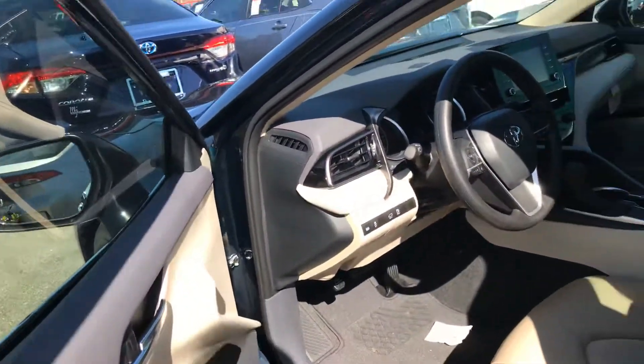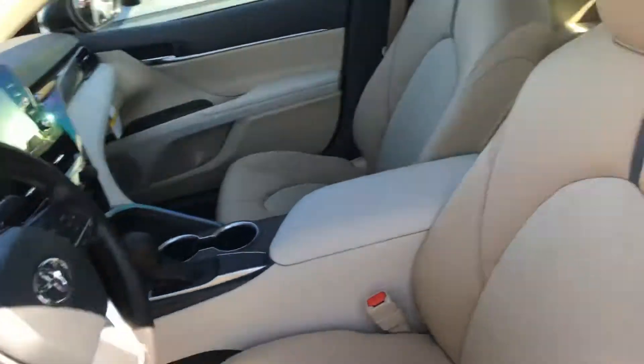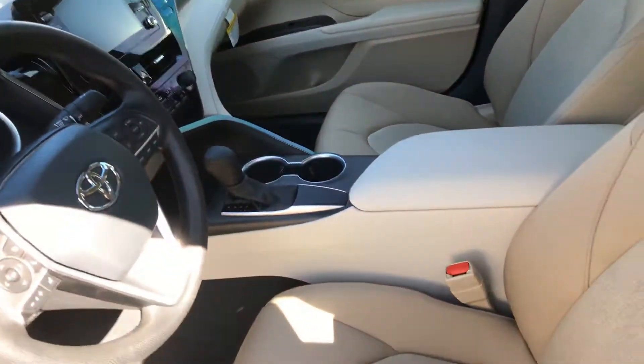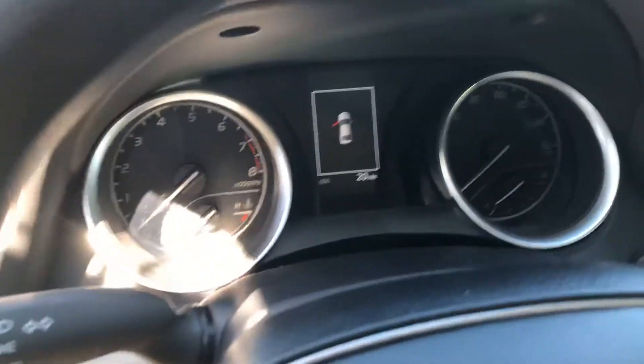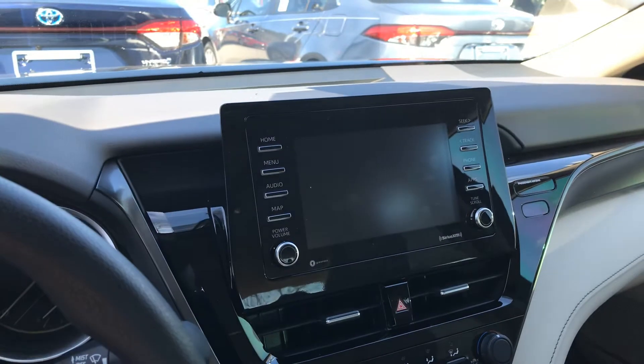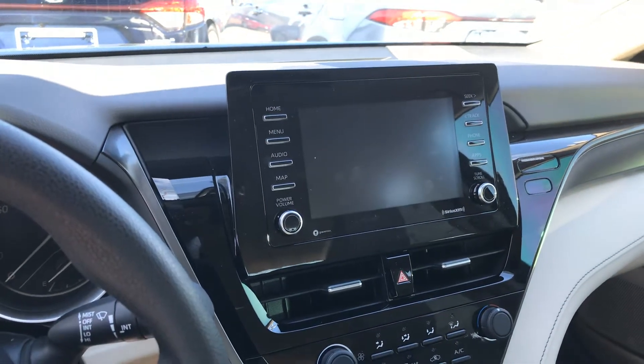Take a quick look at the interior. You have your macadamia interior for the color. Quick look in the dash there, as well as your upright display for your audio system.